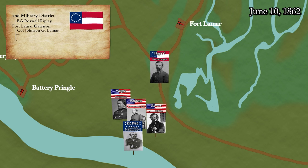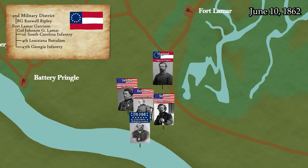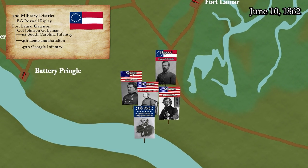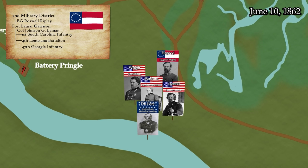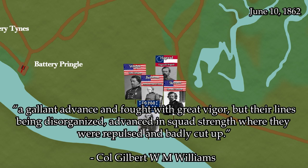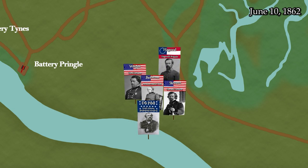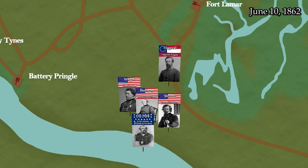Colonel Hagood starts advancing with the 1st South Carolina, the 4th Louisiana Battalion on the right flank, and Colonel Gilbert W. M. Williams with the 47th Georgia on the left flank. Williams runs into the Union forces in the thick woods. According to Williams, the Georgians make a gallant advance and fought with great vigor, but their lines being disorganized, they advance in squad strength where they were repulsed and badly cut up. Again, the indirect fire of the Union gunboats plays an important part in the repulse of the Confederates.